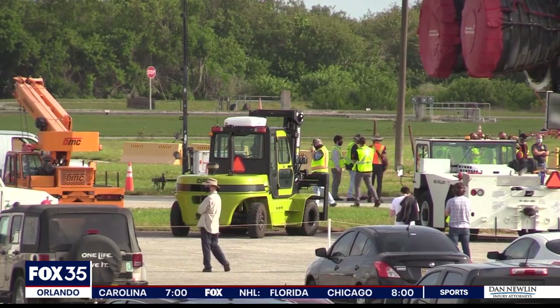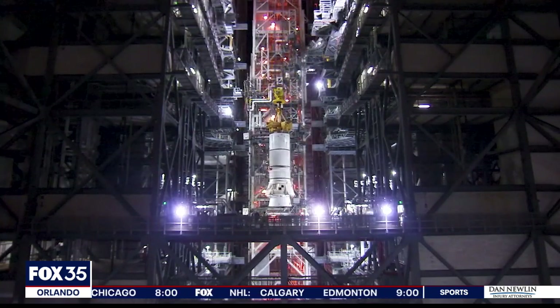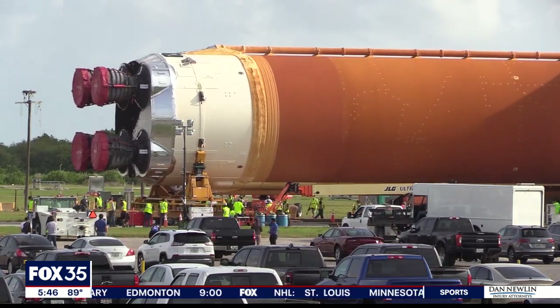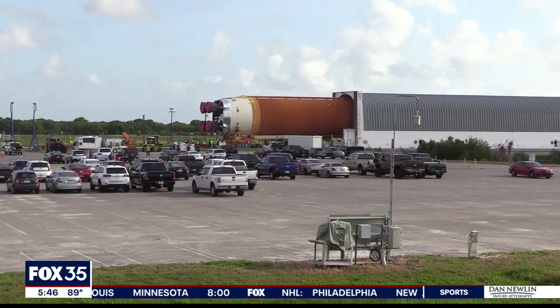Workers will soon attach the core stage to its solid rocket boosters, upper stage, and Orion spacecraft. Then it will be rolled out to Launch Complex 39B for its final tests, and finally, the Artemis 1 launch. Reporting on the Space Coast, Salina Shirazi, Fox 35 News.